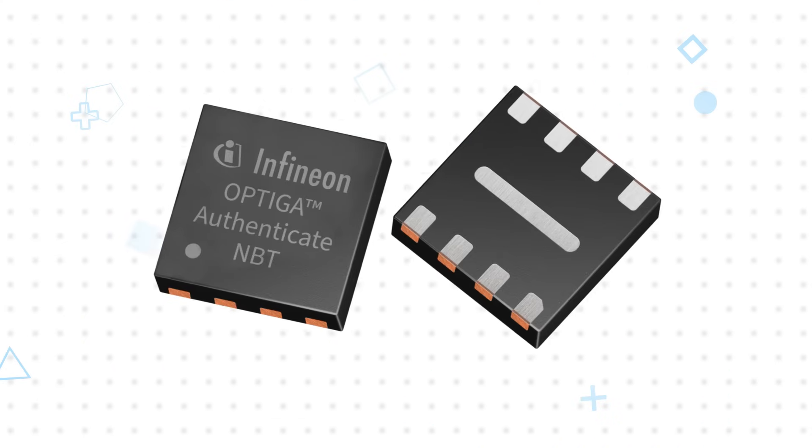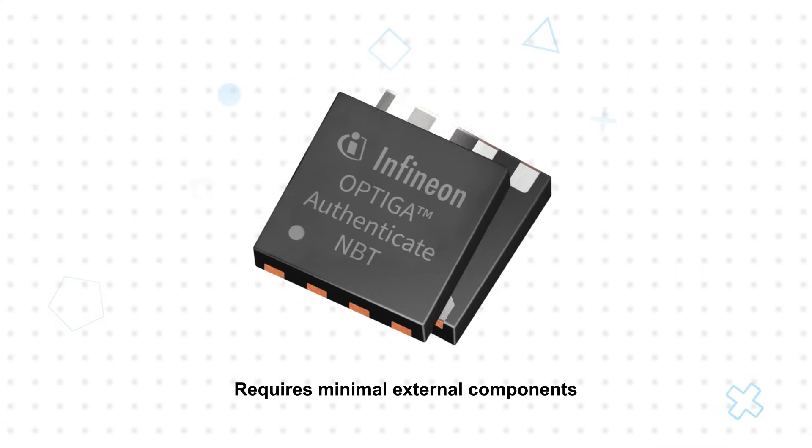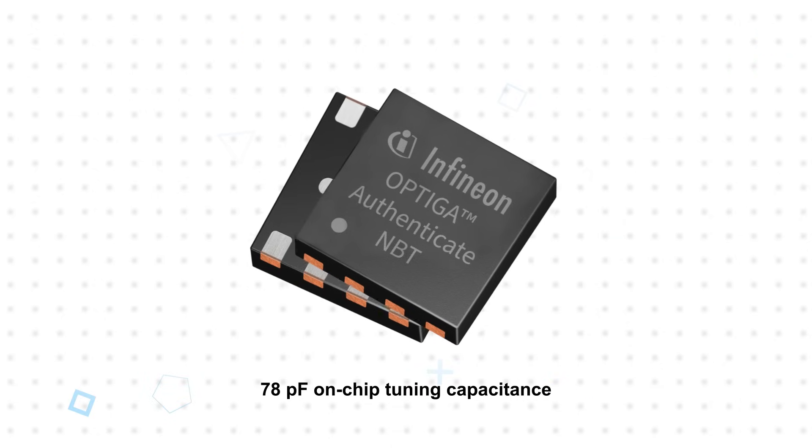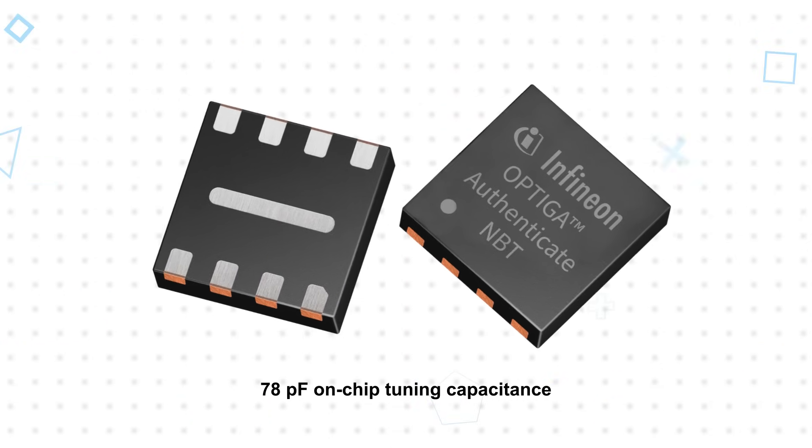The device is housed in a small 2x2mm 8-pin USON package, requires minimal external components, and has 78 picofarads of on-chip tuning capacitance to allow for a small NFC antenna footprint, minimizing total PCB area.